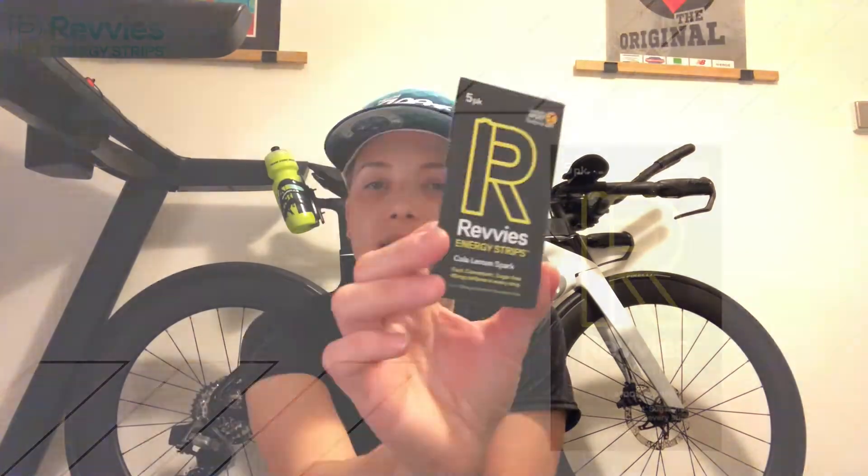I'll also have caffeine strips from Revvies. These are really convenient — if I've had enough of taking gels and just need a caffeine kick without putting more things on my stomach, I can keep them in my race suit. You just open the strip, pop it on your mouth, and it dissolves very quickly. Each strip is 40 milligrams of caffeine. I don't think it's going to be a super hot day since it's September and Germany hasn't had much of a summer. I hope you enjoyed — thank you!